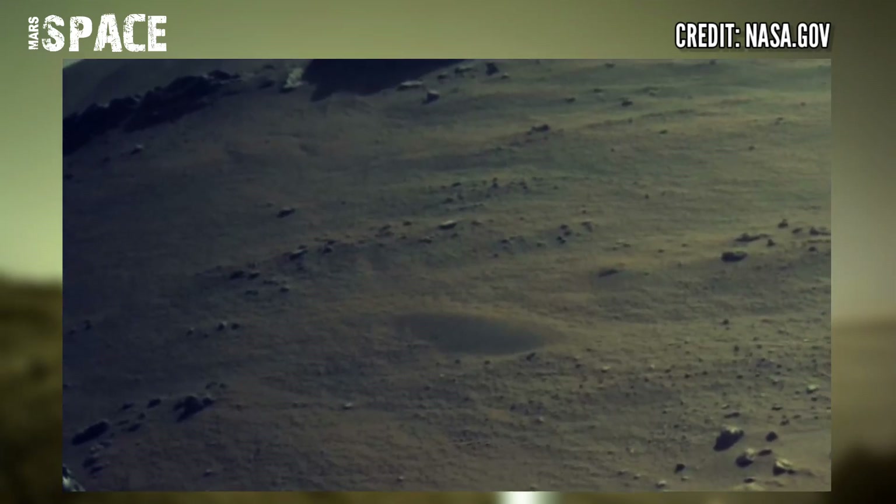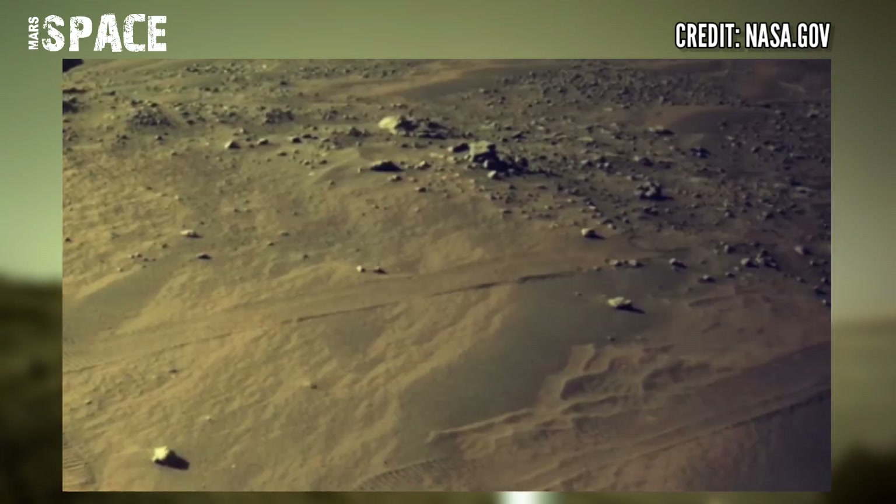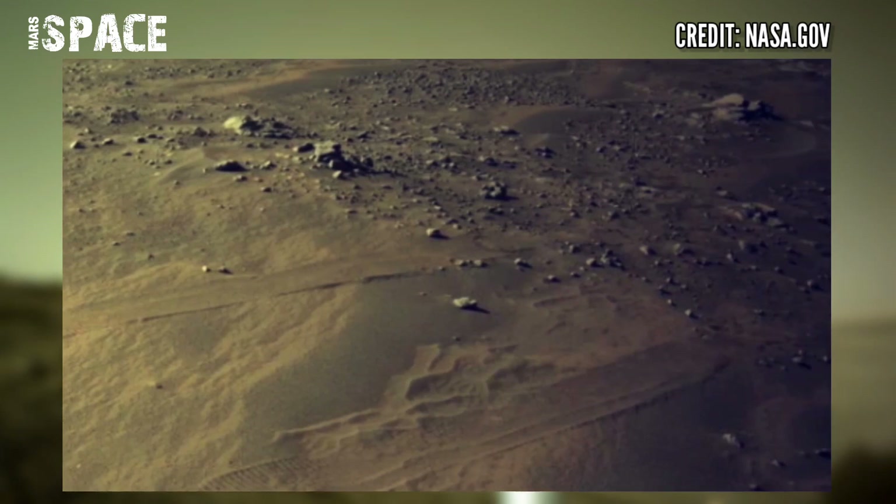The data that was sent back from the rover indicated that the coring process went smoothly. However, the rover shut down and proceeded to call for help.